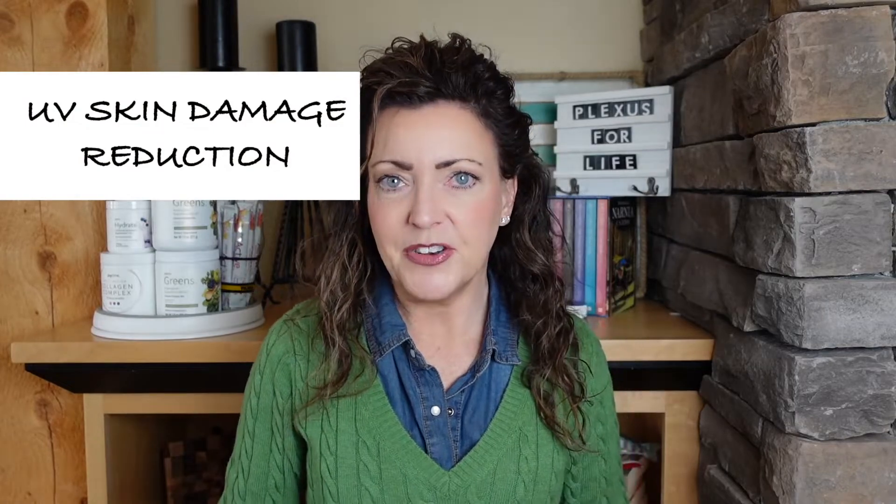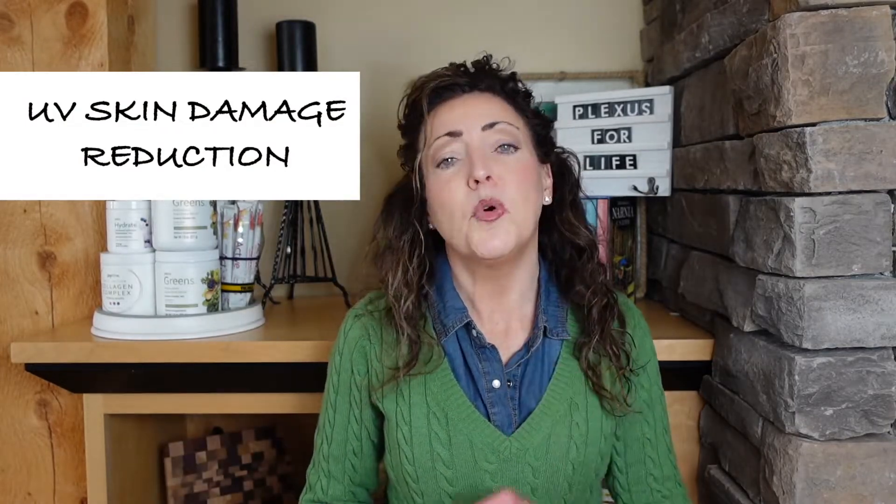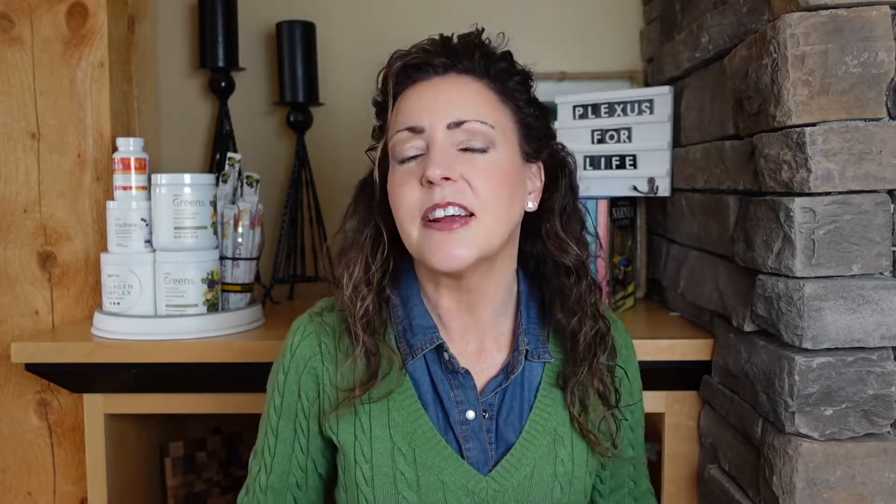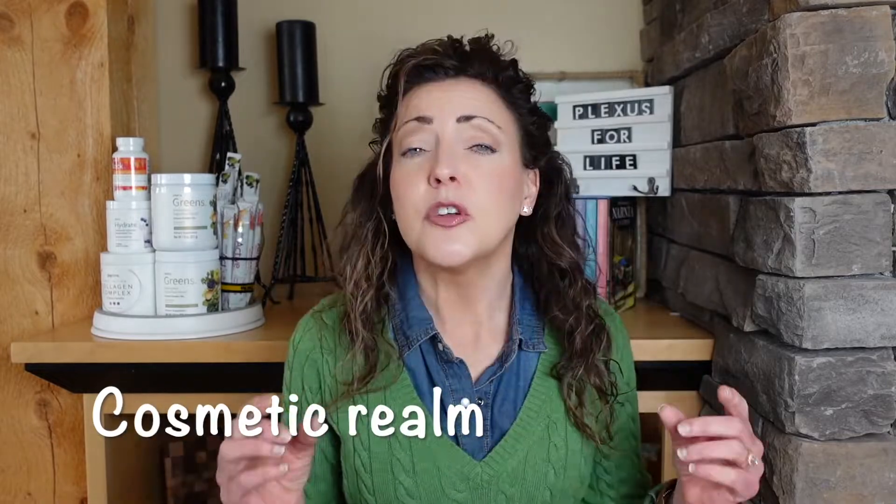Another thing this does is decrease UV skin damage from the sun. A 2007 study found that sulforaphane upregulated enzymes in our system that protect our skin against sun damage, which leads us into the cosmetic realm.